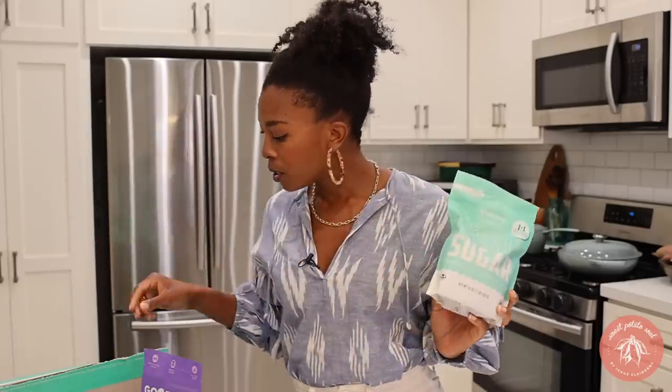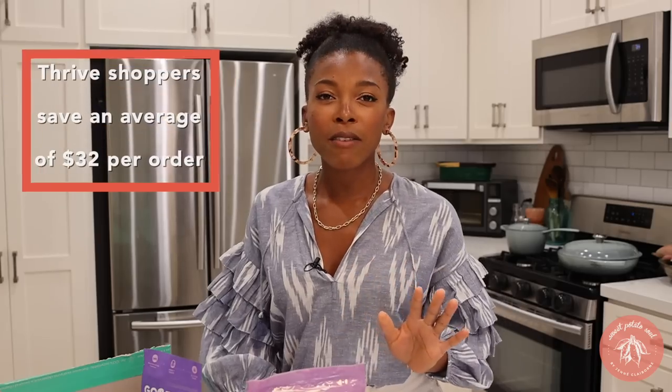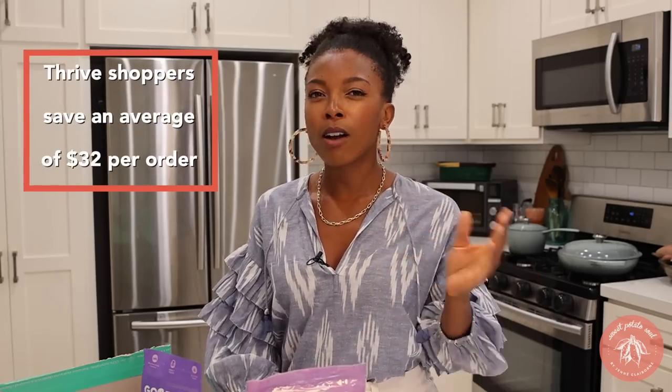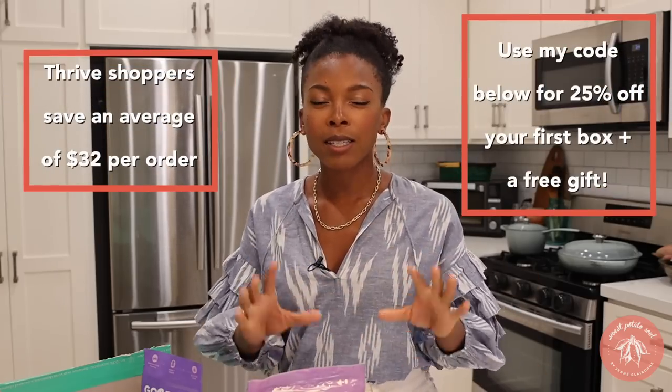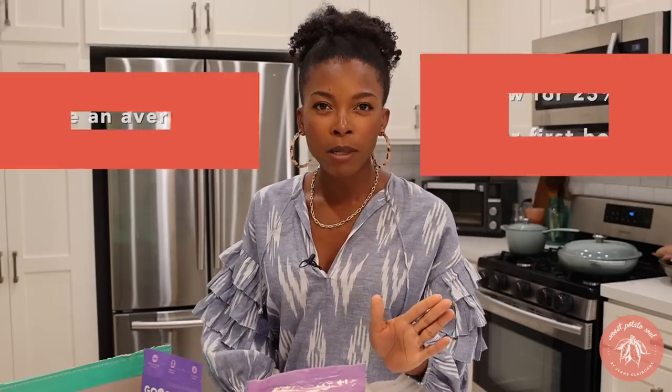I got some coconut sugar so I can make my chocolate chip cookies. I love Thrive Market because I order on the app whenever I think of something I need. Once my cart reaches $49, which is the amount for free shipping, I place my order. If you're into saving money, eating healthy, and buying organic and sustainable products, check out Thrive Market using my code down below.